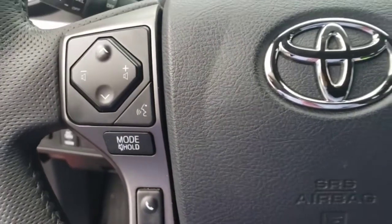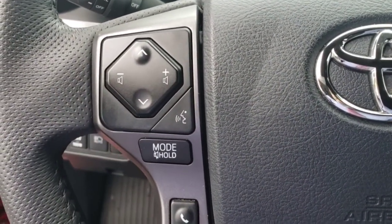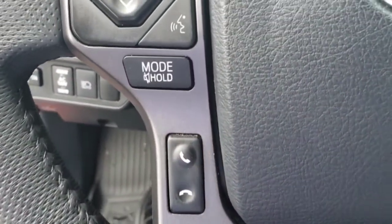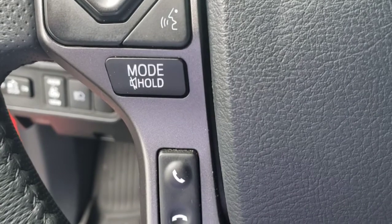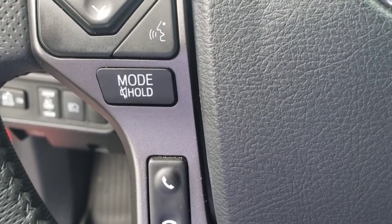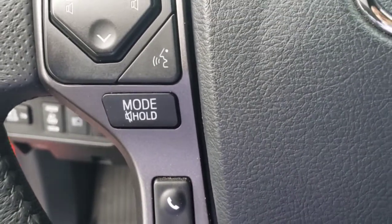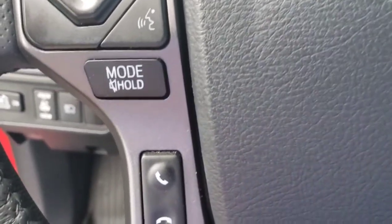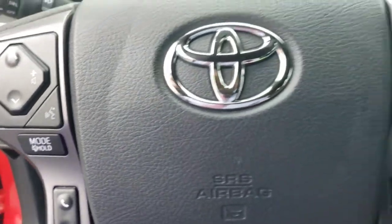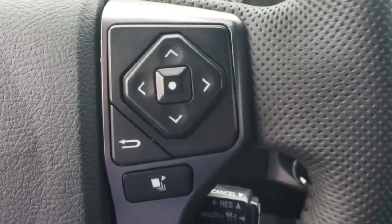Moving over to this side, you've got all of your controls for your Bluetooth, changing the volume on the music, making and hanging up phone calls. That button that says hold/mode can change from AM to FM to SiriusXM if you've got it, or to Bluetooth if you're listening to that. And when you're on a phone call, that's the hold button so you can pause them, discuss whatever, and then unpause them and they can hear you again.